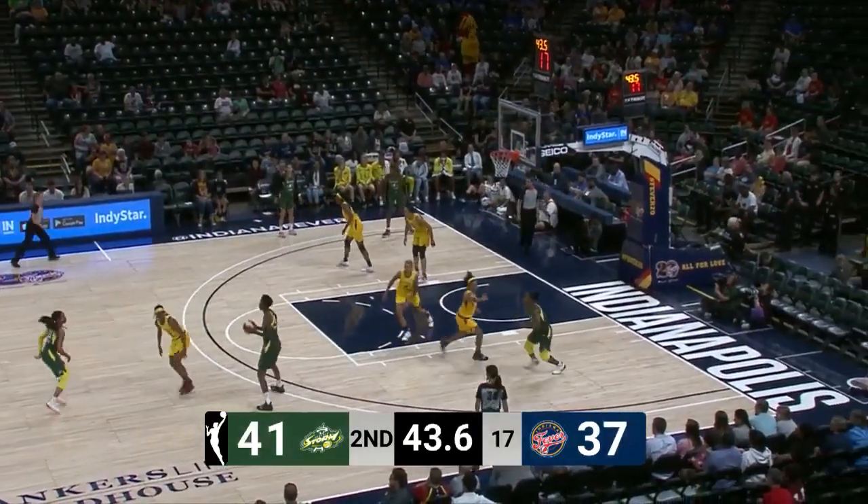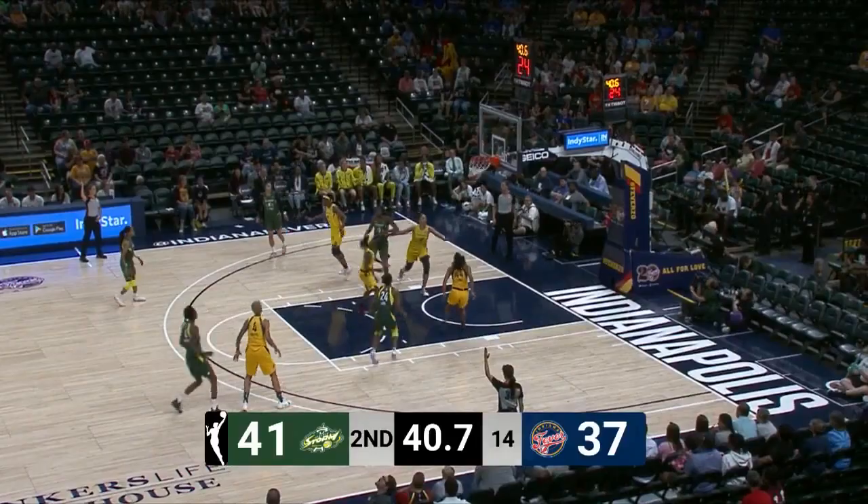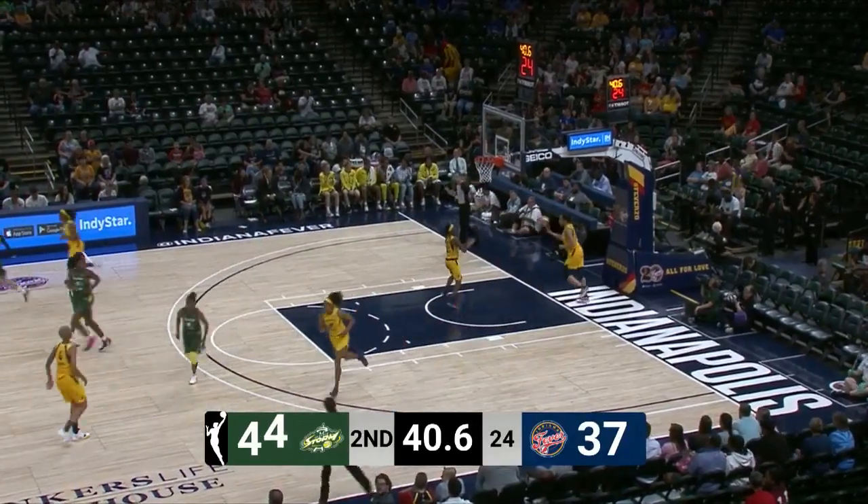Her ability to contort her body in the lane, that quickness — hard to imagine. She went undrafted, and there's Natasha Howard, who buries a three.